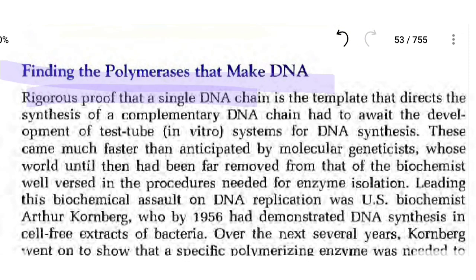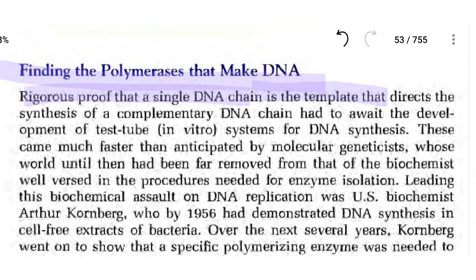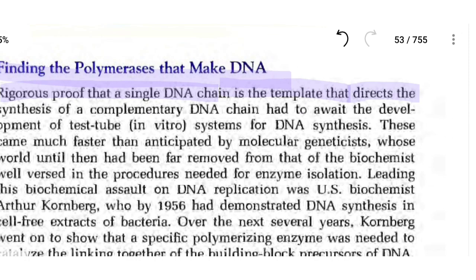Rigorous proof that a single DNA chain is a template that directs the synthesis of a complementary DNA chain had to await the development of a test tube, that is, an in vitro system for DNA synthesis.